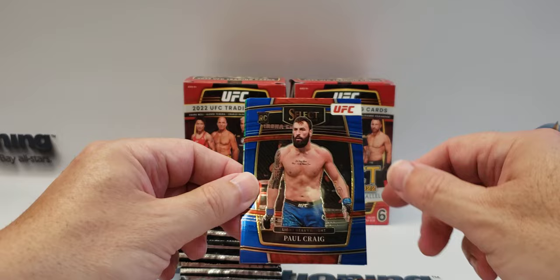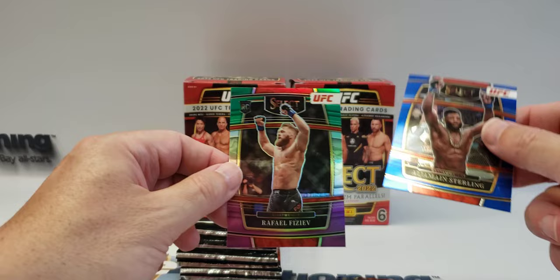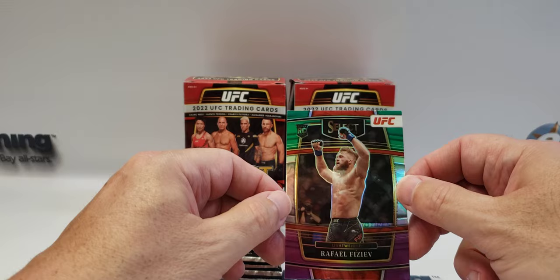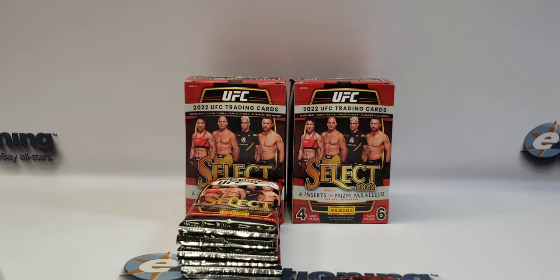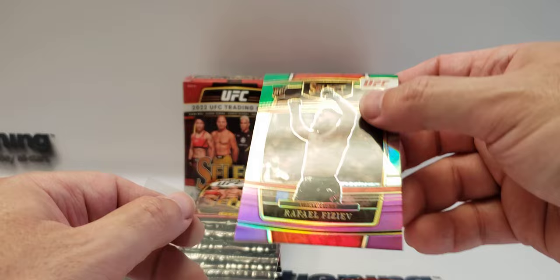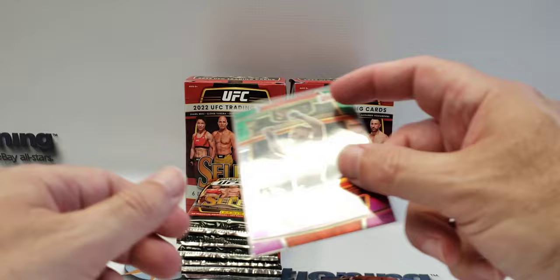Here's another Cejudo. Paul Craig, rookie card — not familiar with him. Aljamain Sterling. And a green Raphael Fazaee — a prism rookie. I'm not sure how to pronounce his last name. He is a lightweight. I'm not familiar with him.